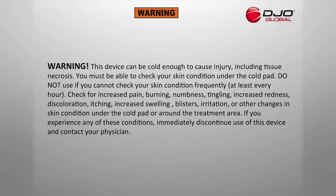Warning: This device can be cold enough to cause serious injury, including tissue necrosis. You must be able to check your skin condition under the cold pad. Do not use if you cannot check your skin condition frequently — at least every hour.